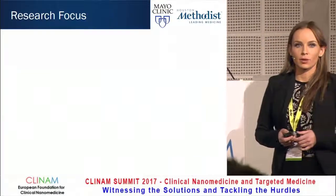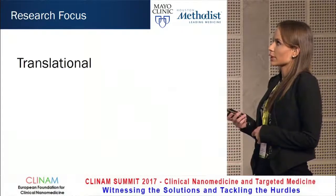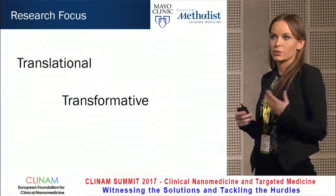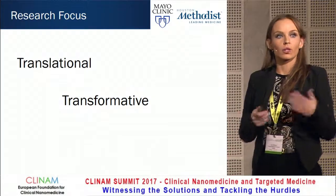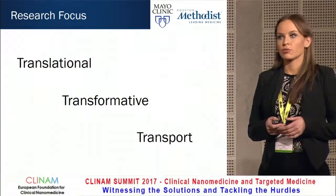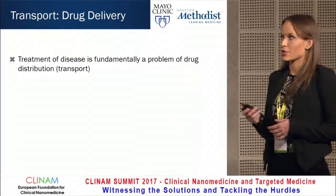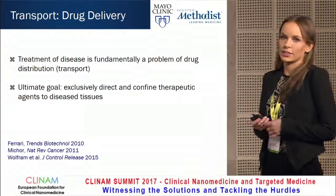Before I go into the details of this project, I'd like to briefly summarize the research focus in my group, and I think it can be summarized in three words. The first is translational — everything we do has a clear goal to benefit patients. The second is transformative — we try to transform the way we practice medicine through a multidisciplinary approach. And the third is transport, meaning the movement of drugs inside the body. In the field of drug delivery, we believe that treatment of disease is fundamentally a problem of drug distribution or transport, and the ultimate goal is to exclusively direct and confine therapeutic agents to diseased tissue.